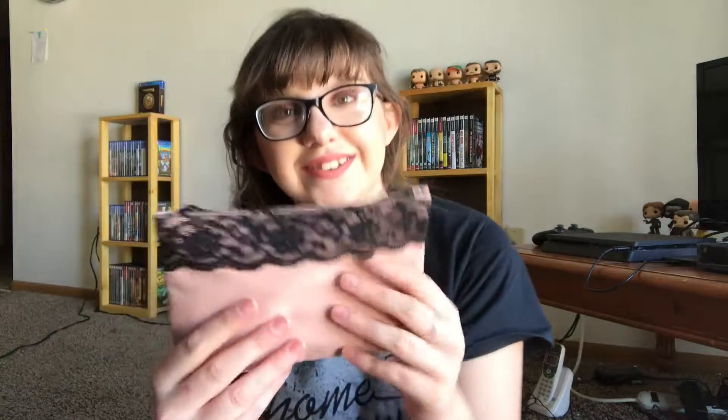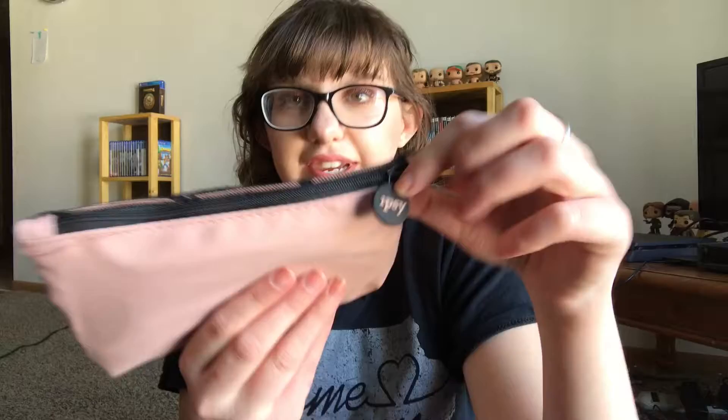I really do love this bag — it's pink and has black lace right on the top, so cute. Let's see what I got in my ipsy bag. Here's the bag itself — it says ipsy in pink.